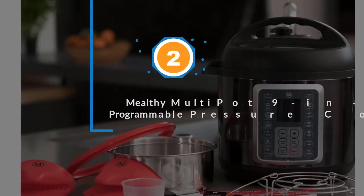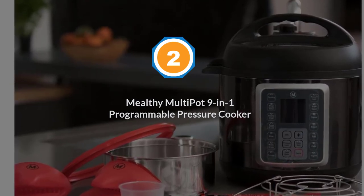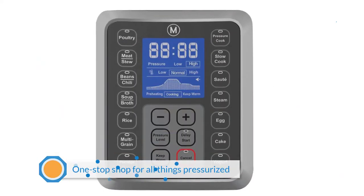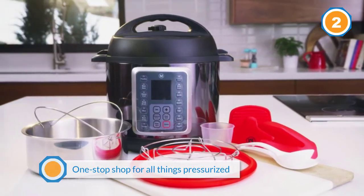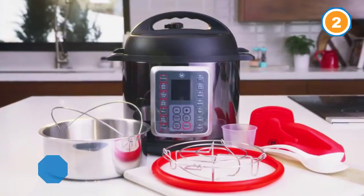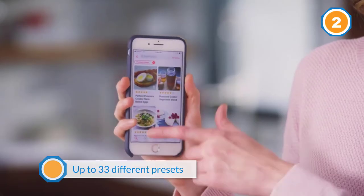Number 2: Mealthy Multi-Pot 9-in-1 Programmable Pressure Cooker. The Mealthy 9-in-1 Pressure Cooker is your one-stop shop for all things pressurized. It has up to 33 different presets for all your favorite cooker recipes, ranging from soups and rice to yogurt and porridges.